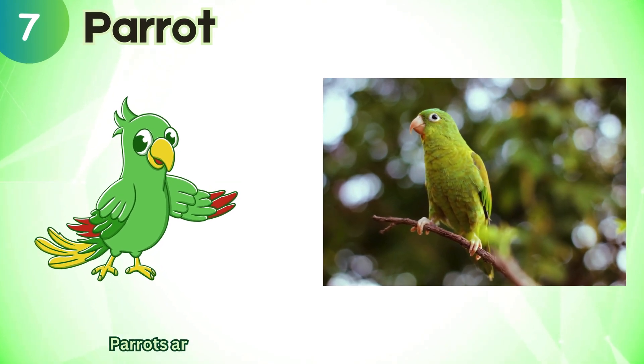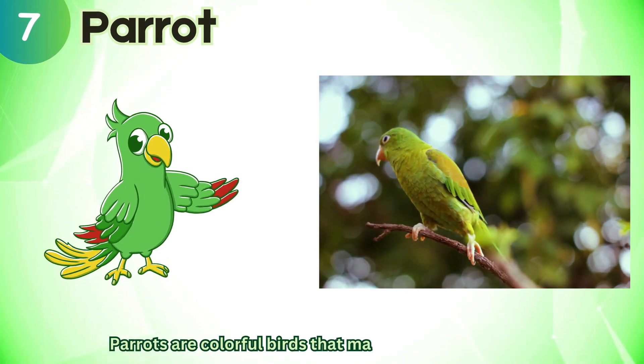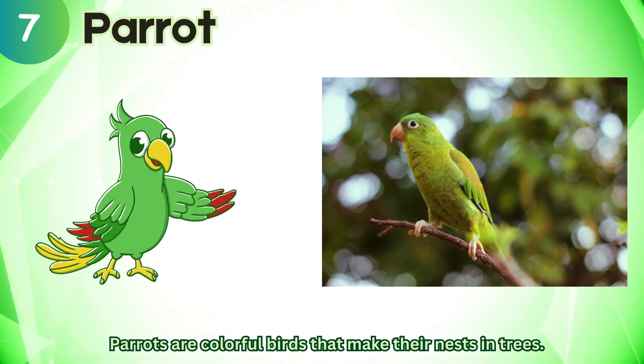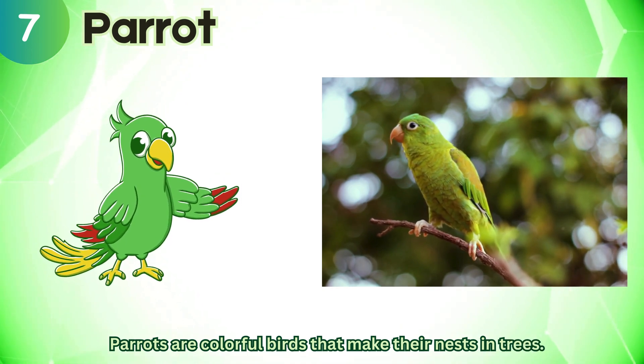Parrot. Parrots are colorful birds that make their nests in trees.